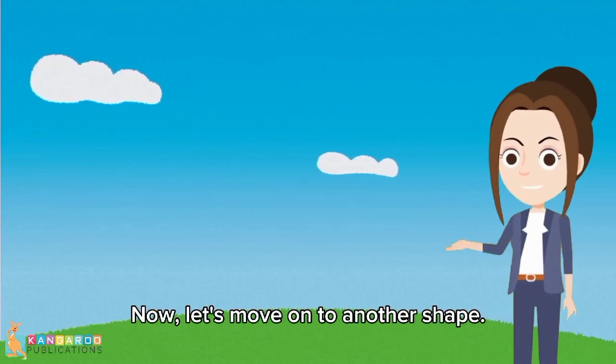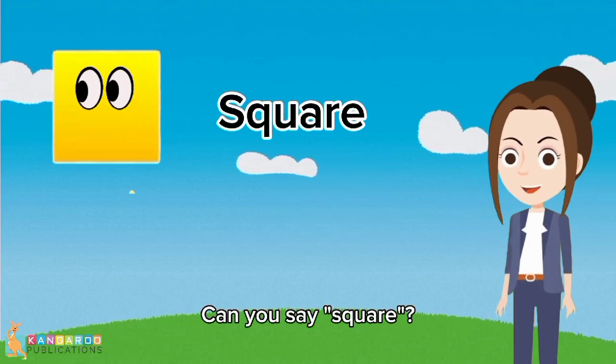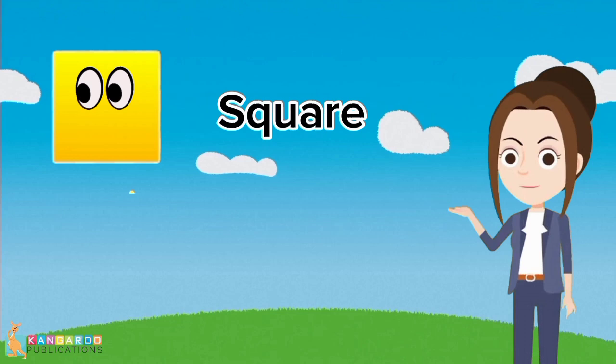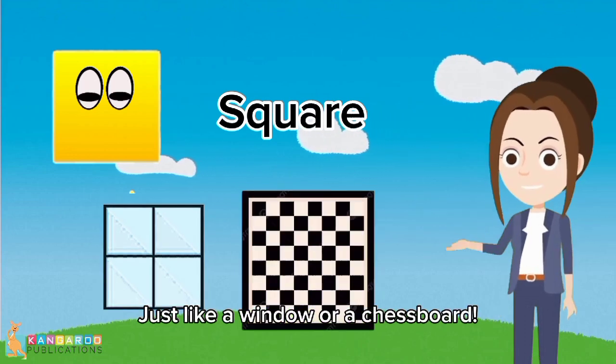Now, let's move on to another shape. This is a square. Can you say square? A square has four equal sides, just like a window or a chessboard.